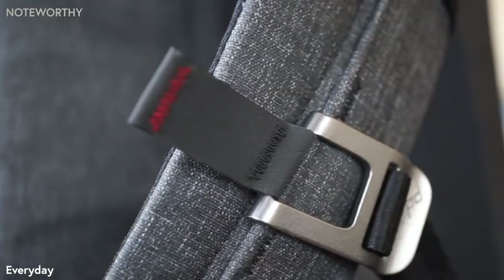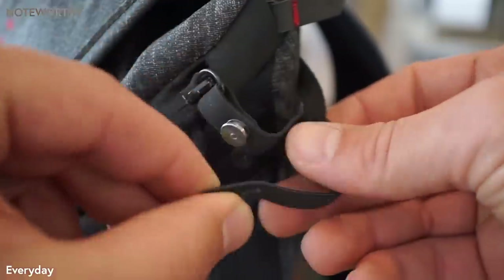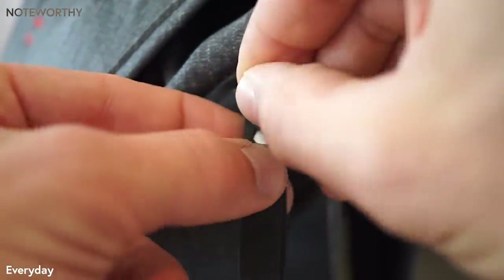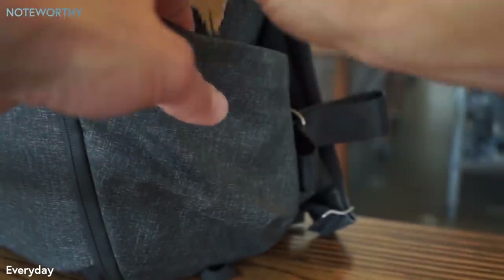Custom anodized hardware is everywhere. Hypalon zip-pulls have a security feature against pickpockets, and there's even a clever way to tether your keys. We want this bag to be on people's backs for years to come. We put so much effort into these creations and I think people really appreciate that attention to detail when they finally get their hands on it.